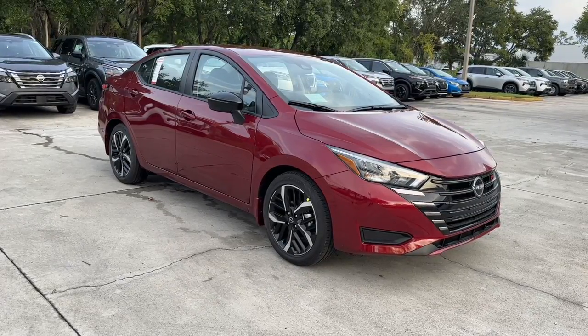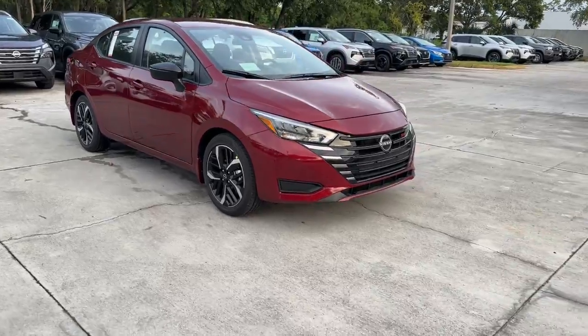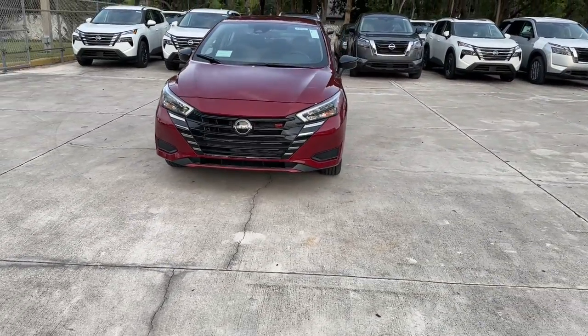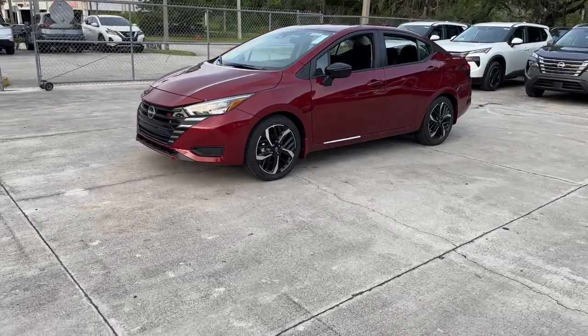Picture yourself in the 2024 Nissan Versa. Get sleek style and the latest driver-assist tech standard in this well-equipped Versa. Aerodynamic and efficient, this upscale compact makes every journey a pleasure.